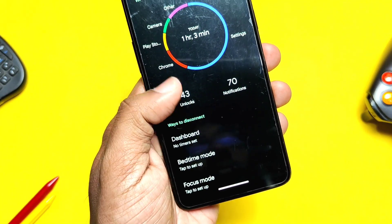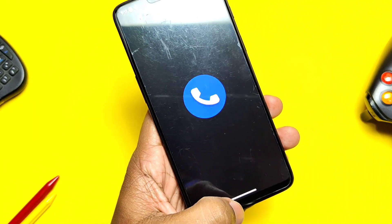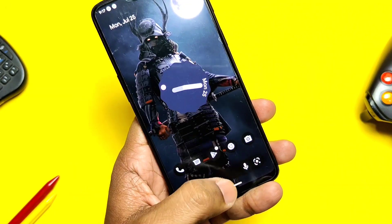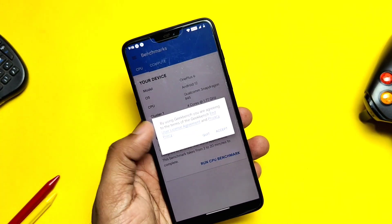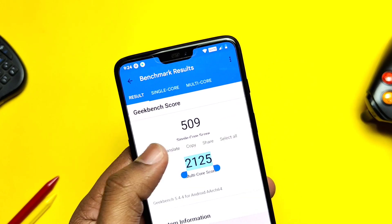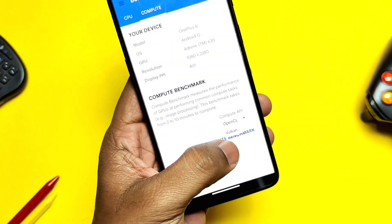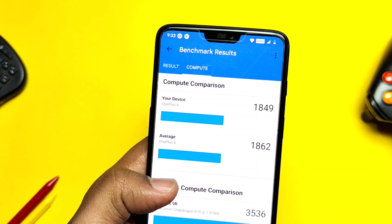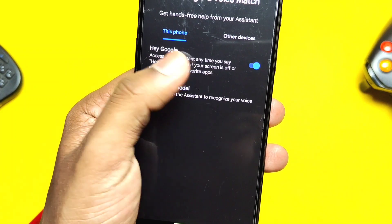Despite being heavily customized, I did not feel any lag or slowdown anywhere in the ROM — except the lag while using the lock screen media artwork setting, which seems to be a bug. For Geekbench, I got a single-core score of 509 and multi-core score of 2125, which is very good. For OpenGL drivers I got 2226, and for Vulkan graphics I got 1849. All these scores are pretty good and are reflected in the ROM's overall performance.